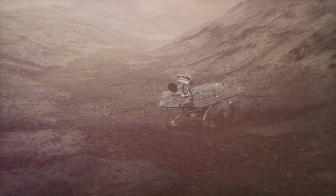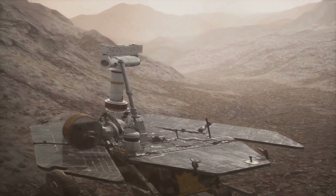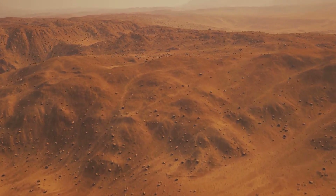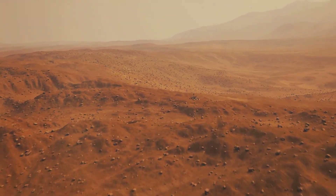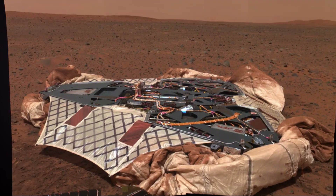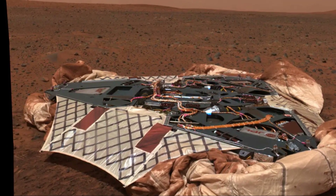In 2004, NASA's Mars Exploration Rover mission captured the world's attention with the twin rovers, Spirit and Opportunity. Spirit landed in Gusev Crater, a site chosen for its potential to hold evidence of past water activity. Scientists believed that Gusev Crater was once a massive lake, and Spirit was tasked with finding the evidence.